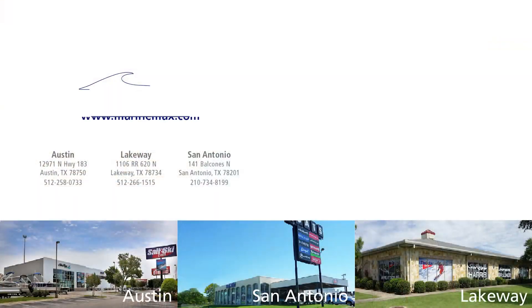I'm Tommy Myers. Come on down — thanks for joining us today. If you have any questions about this boat or any other models, feel free to call me or ask for any of our sales staff, or visit us at any of our locations in Austin, San Antonio, or Lakeway.